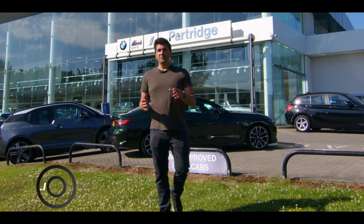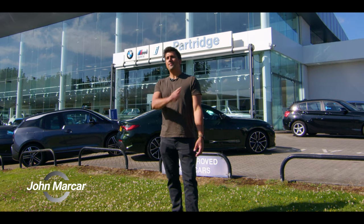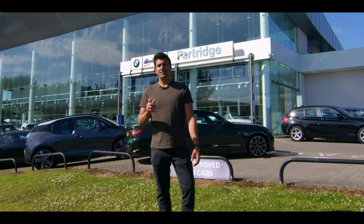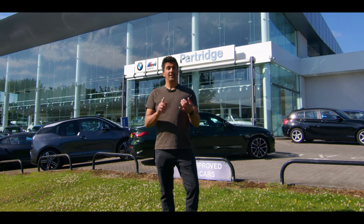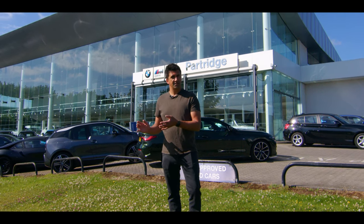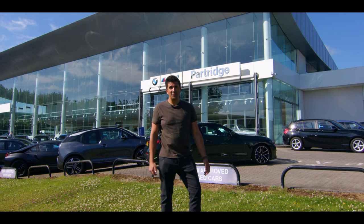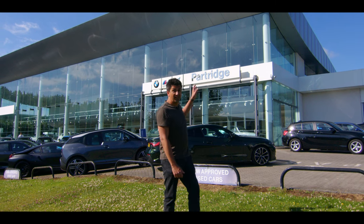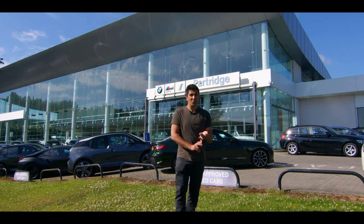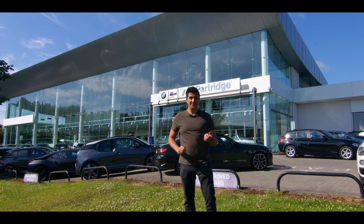Welcome to a very special video where today we are celebrating 50 years of BMW M. In this celebration we're going to bring you almost every M car ever made — some in the flesh and some through pictures and videos. We thought what better location to do this shoot than with our friends at Partridge BMW in Hampshire, who have very kindly arranged a collection of amazing cars for us to walk around, sit in, enjoy, and even a few to drive.